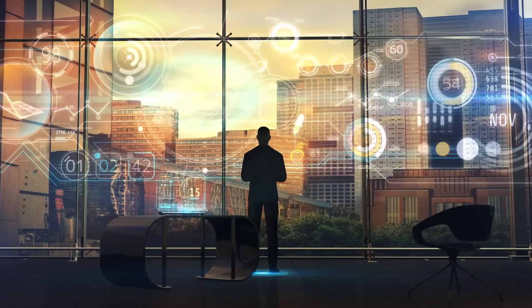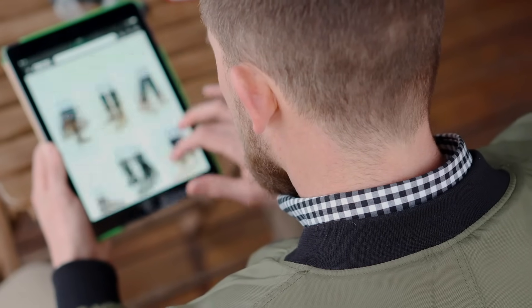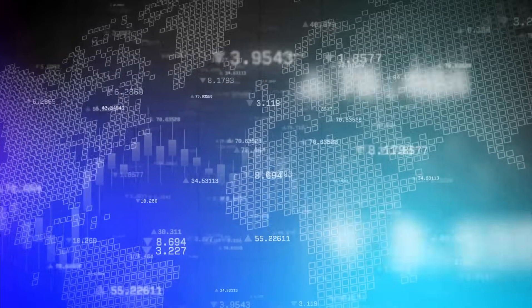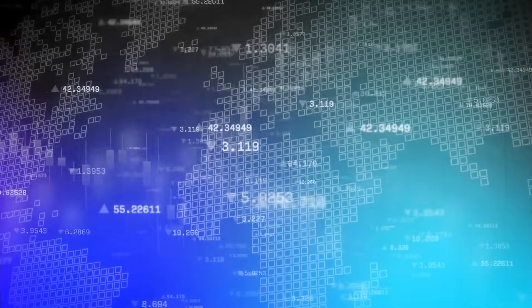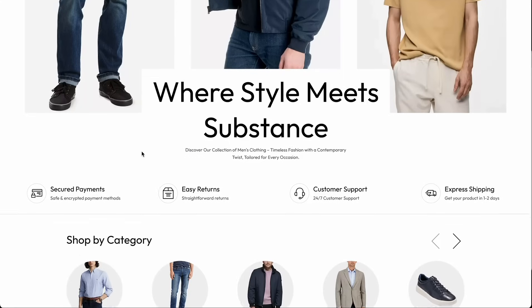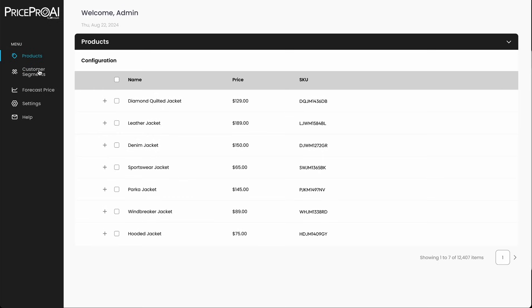Many companies struggle to turn their customer insights into effective pricing strategies in today's data-driven world. That's where Nissim's PricePro AI comes in. Our powerful AI solution takes the guesswork out of pricing, using cutting-edge technology to help you set the right price every time, so you can lead the market instead of following it.